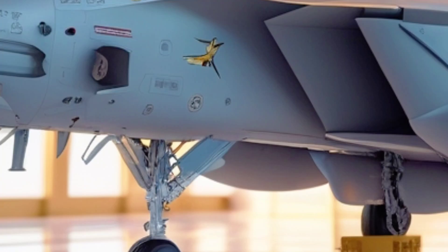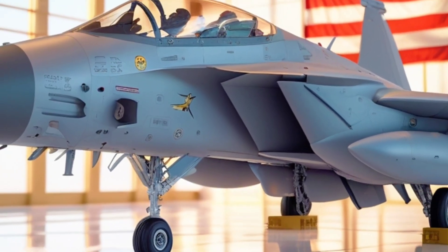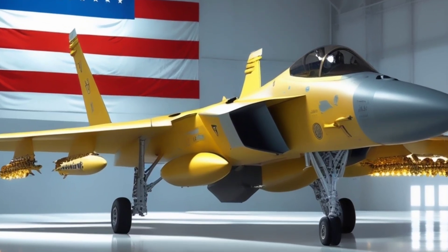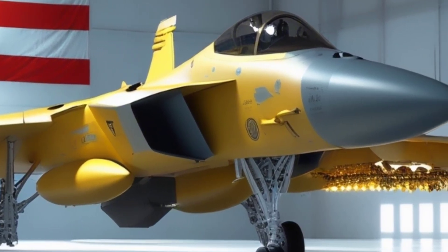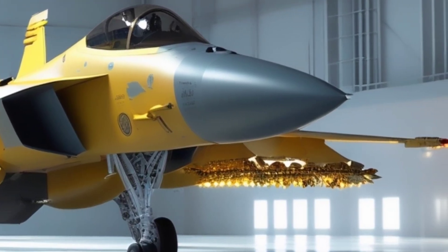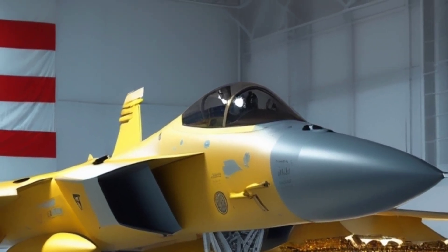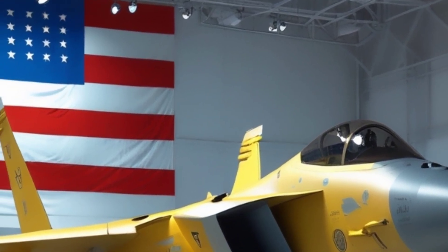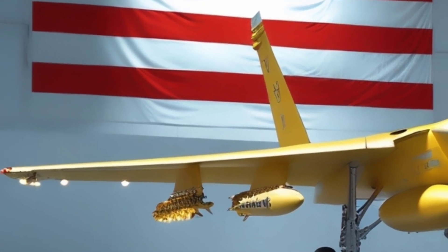At first glance, the F-15 EX may look like the old Strike Eagle, but under its skin it's a completely different animal. It's powered by two General Electric F110-GE-129 engines, pushing out a combined 58,000 pounds of thrust. That's enough to propel this beast to speeds of over Mach 2.5, making it one of the fastest fighter jets still in active production. But raw speed is just the beginning.